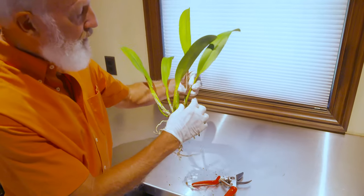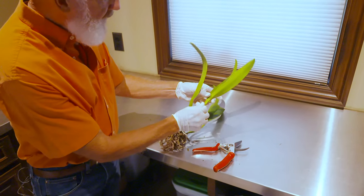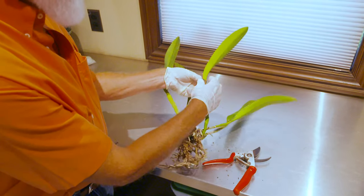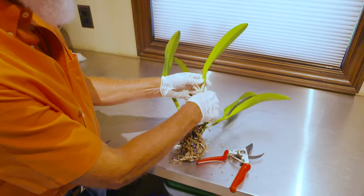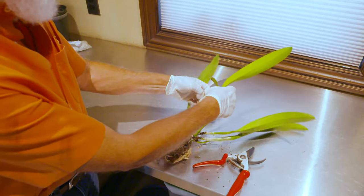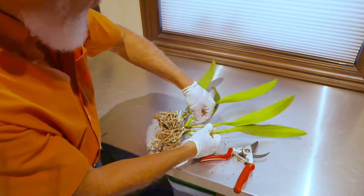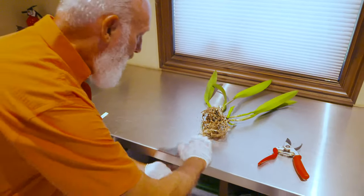One last thing before repotting — these old sheath coverings, the papery covering on the pseudobulbs, should be peeled off. They provide a hiding spot for insects, particularly a scale insect that loves to get underneath them. Just grab hold and gently peel it down to remove that hiding spot and reduce the risk of scale infestation.